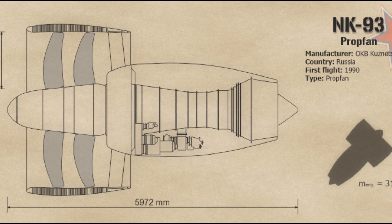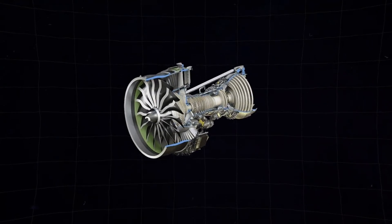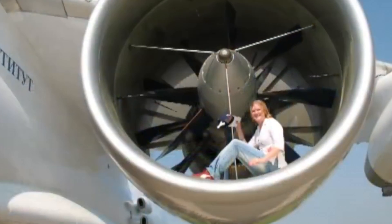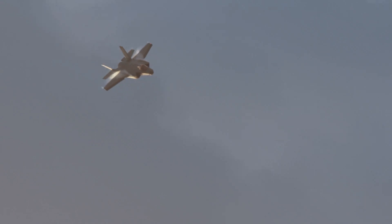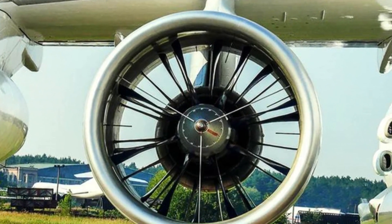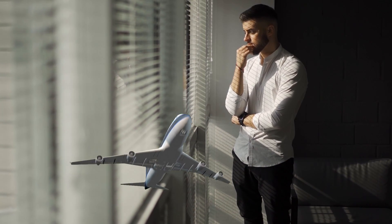Another issue was the size and weight of the NK-93. While its fuel savings were impressive, the engine itself was relatively heavy and required large nacelles to accommodate the unique prop fan configuration, adding to the overall weight of the aircraft and reducing some efficiency gains. Although the NK-93 was shelved in the early 2000s, it remains one of the most intriguing what-ifs in aviation history.